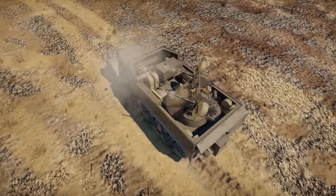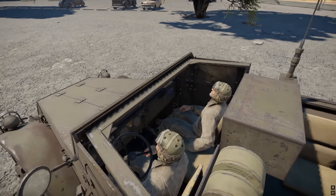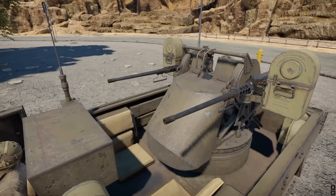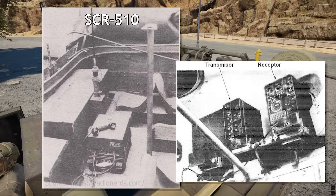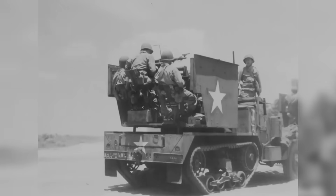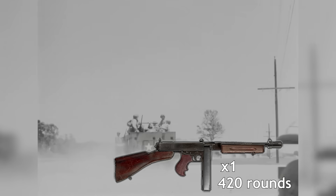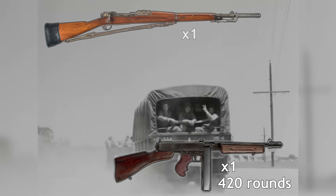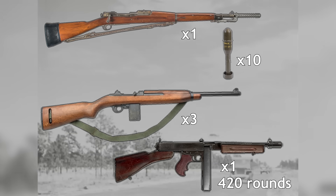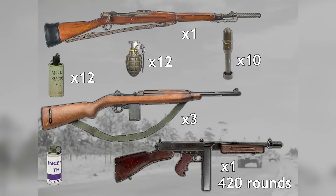The M13 and M14 multiple-gun motor carriages were operated by a five-man crew: the driver, positioned on the left side of the cab; the commander, seated to the right; the gunner, located in the turret mount; and two cannoneers, stationed on either side of the gun mount or seated just in front of it. To coordinate effectively, the crew utilized SCR-510 or SCR-528 radios, as well as the M238 flag set for visual signaling. Personal weapons included one M1928A1 Thompson submachine gun with 420 rounds, one M1903 Springfield rifle with a grenade adapter and 10 M9A1 rifle grenades, three M1 carbines chambered in 7.62 millimeters, and 26 hand grenades including 12 Mark 11 fragmentation grenades, 12 M8 smoke grenades, and two incendiary grenades.